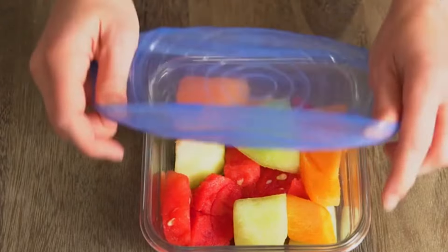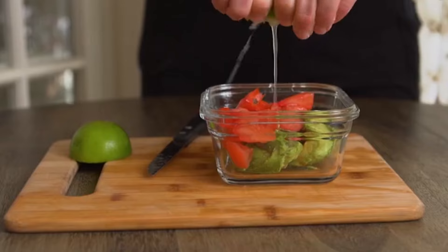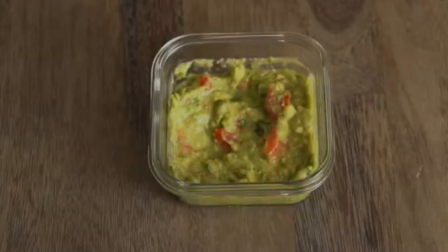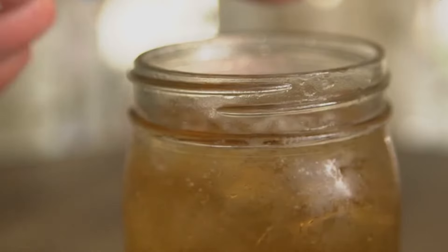Simply stretch the lid over the container to create an airtight seal, keeping your food fresh and preventing spills. Plus, silicone stretch lids are dishwasher-safe and can be used again and again, making them a sustainable choice for your kitchen.